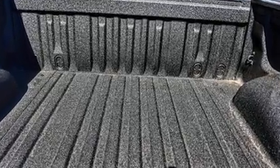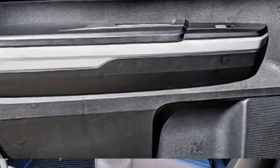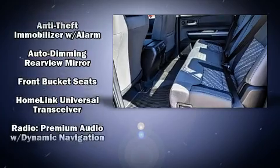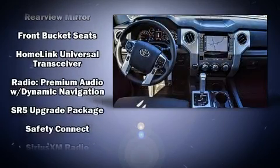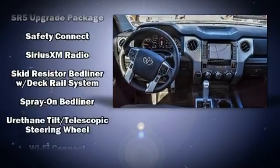Toyota ensures the safety and security of its passengers with equipment such as dual front impact airbags, traction control, a security system, an emergency communication system, and four-wheel disc brakes with ABS. Brake Assist technology provides extra pressure when applying the brakes.